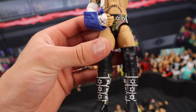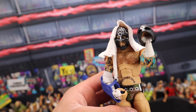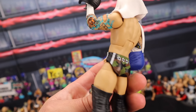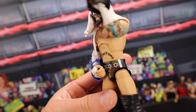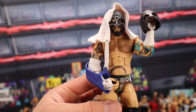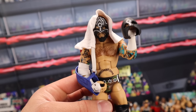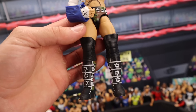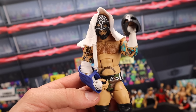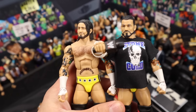The Ringside Collectibles Exclusive SES Straight Edge Society CM Punk figure — this figure still sells for around $600 MOC. How insane is that? I have my loose one right here, and the loose one normally sells for around $200 to $250. This is freaking awesome — it's one of my favorite figures of all time. And this is one that I don't think Mattel should re-release, honestly. Make it SES Punk, but not this exact one.